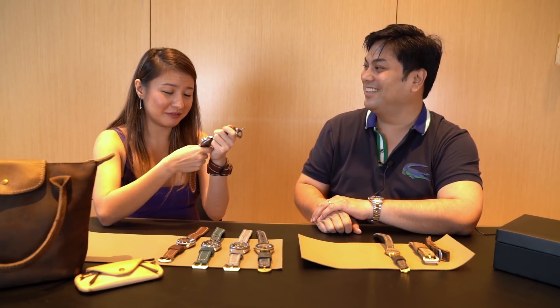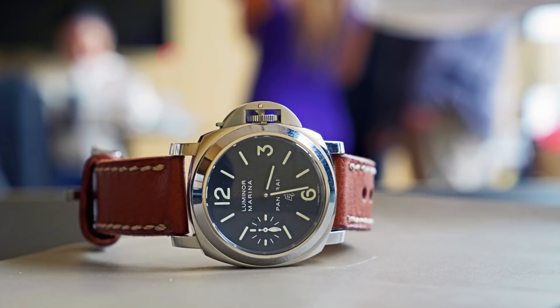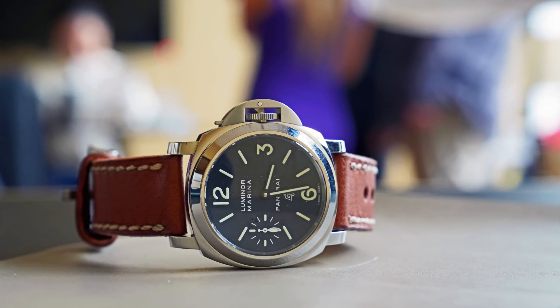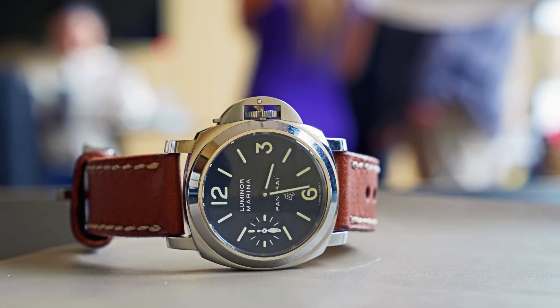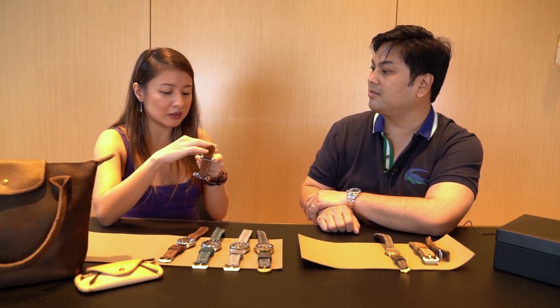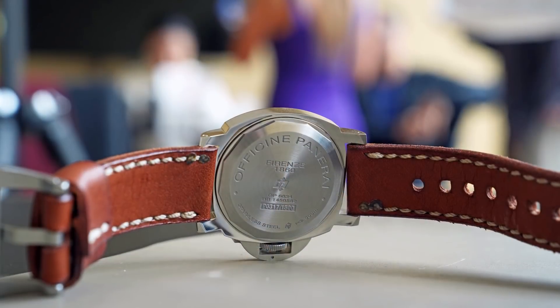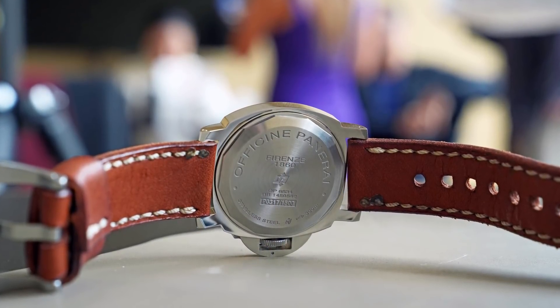Tell us about this Panerai. I love this — it's my one true love. My better half is the one who got me into PAMs. He kept buying and selling, buying and selling, and I got curious. He got this for me. I think he buys through a friend who sources abroad, because locally — like at Lucerne — the options are limited, mostly just chronographs and other models. This model, the PAM 005, is actually already discontinued. You can't buy it from stores anymore.